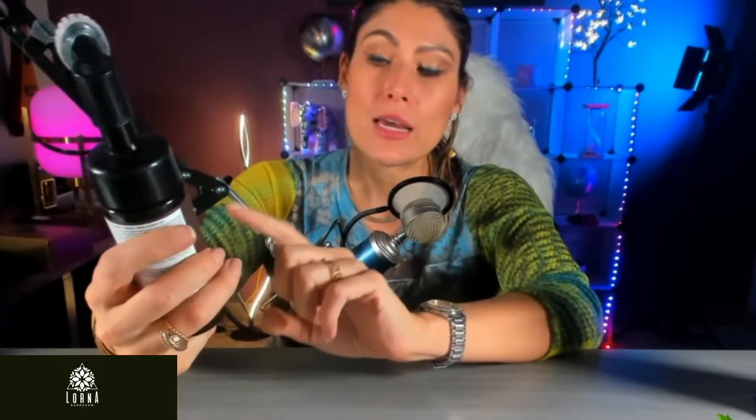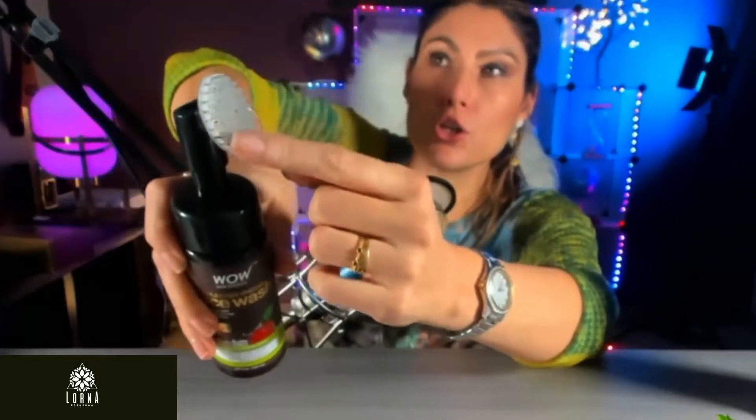What you're going to do is wet your face first with a little bit of water. It comes with this super cool brush that is super soft silicone, and then you go in circles like this to detox and deep clean your face.